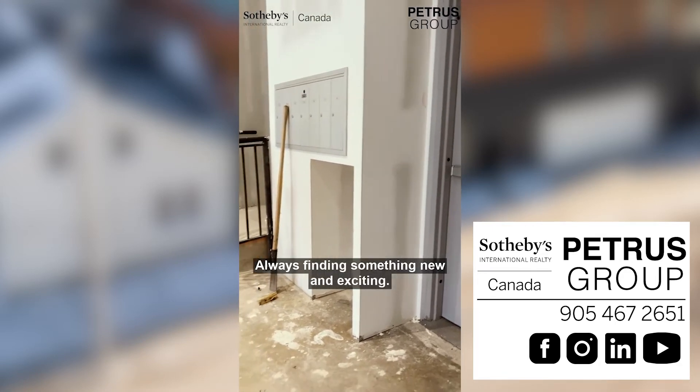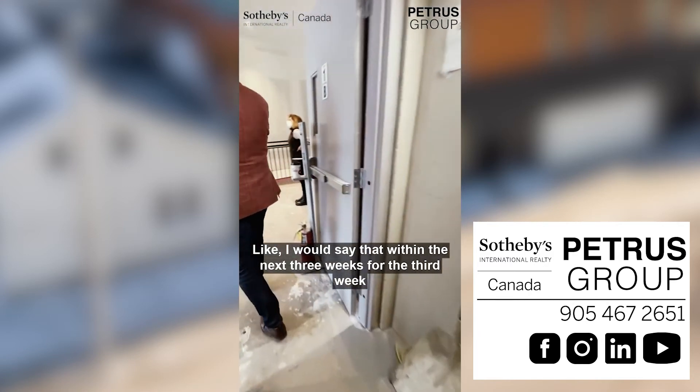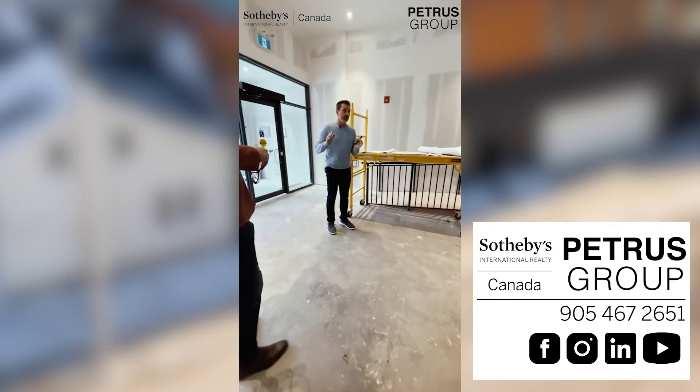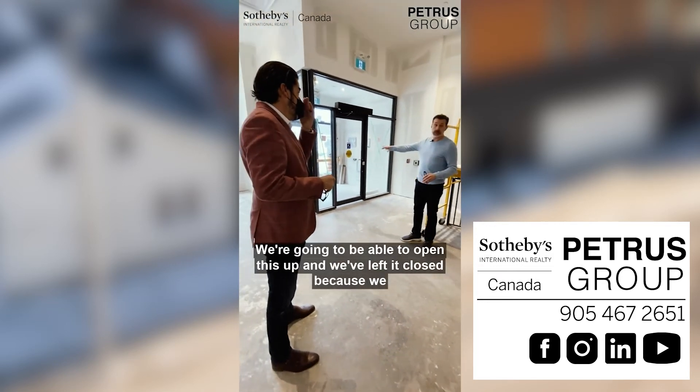I was finding something new and exciting. Within the next three weeks — so by the third week of January — we're going to have the front lobby totally finished and we're going to be able to open this up.